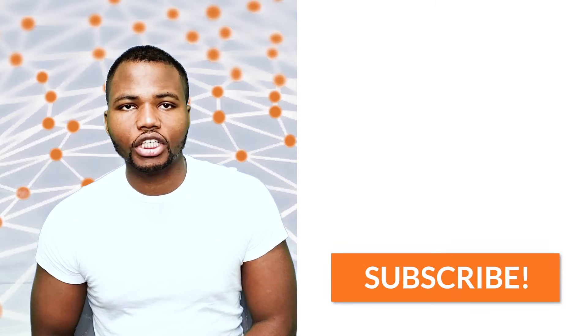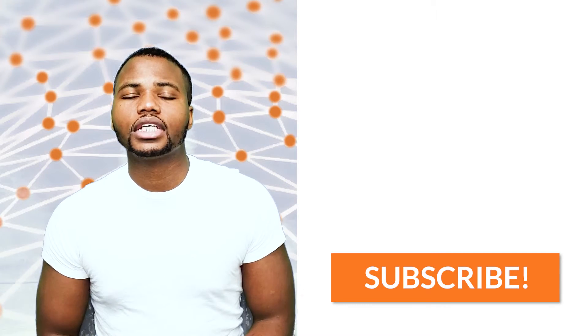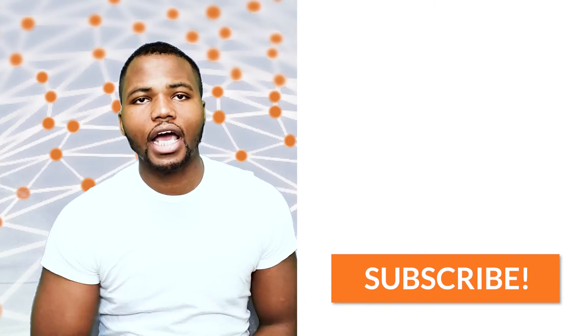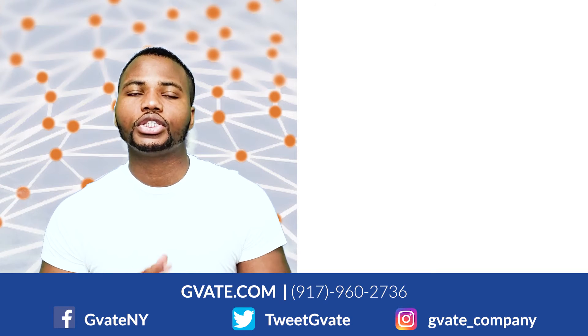So that's it, ladies and gentlemen, for this week. Thank you once again for joining us and be sure to tune in next time for new episodes. And always, always don't forget to subscribe to our YouTube channel, so that way when we come up with new content you will be notified right away. Thank you all very much and enjoy the rest of your day.